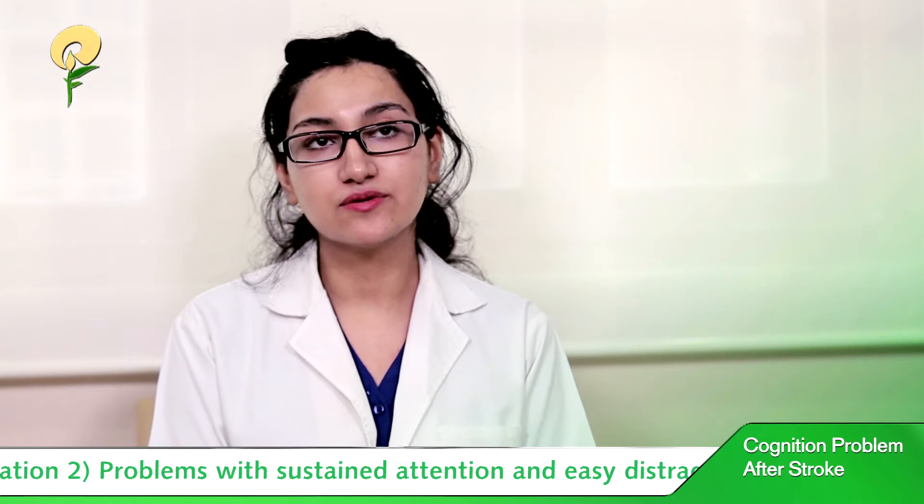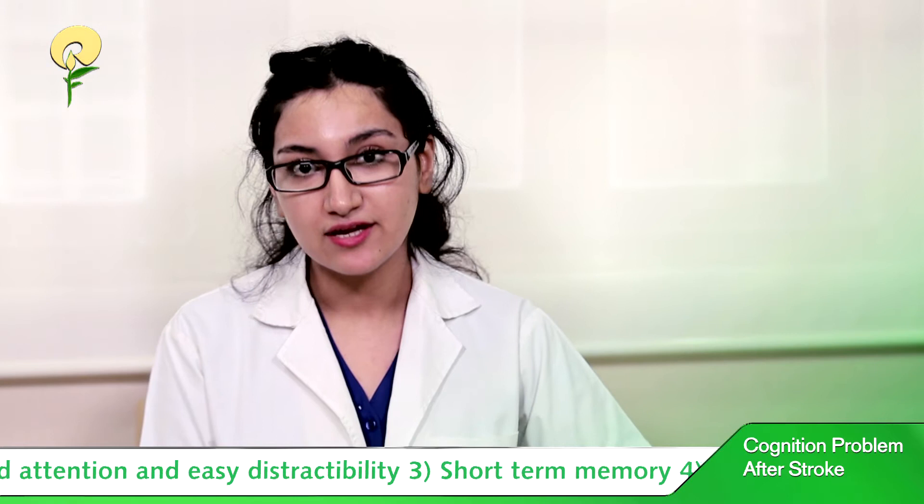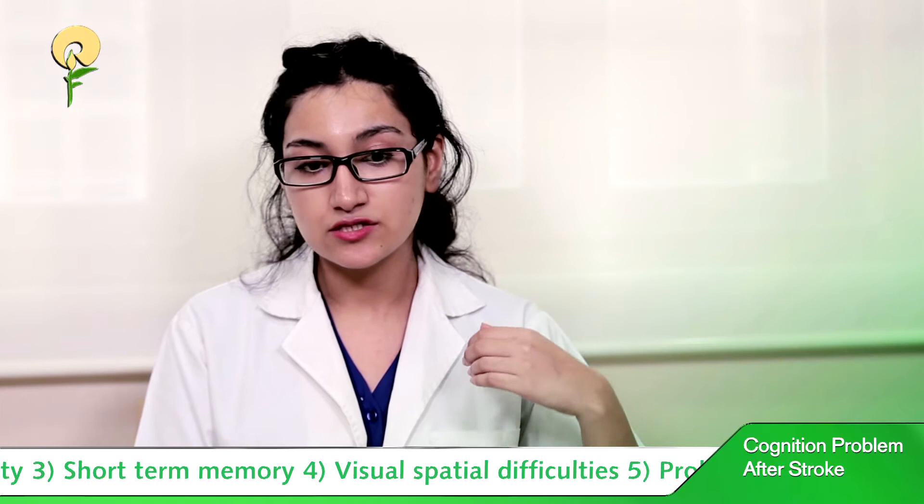Third, we see problems with short-term memory — such as forgetting appointments or recently learned information. And fourth, we have problems with visual-spatial difficulties.